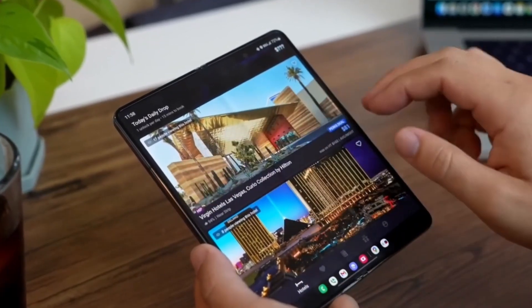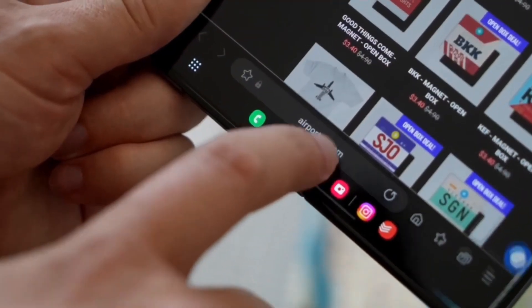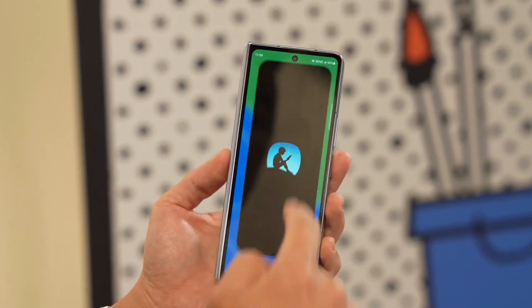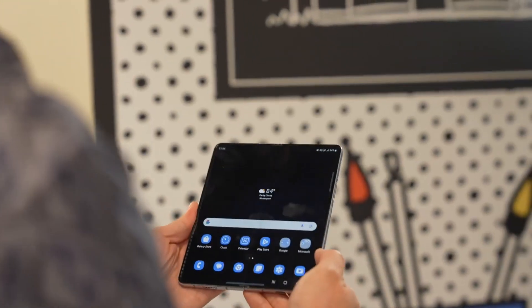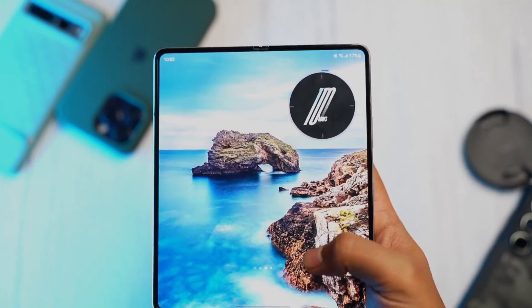The Galaxy C Fold 6, Galaxy C Flip 6, and if the rumors about the triple foldable are accurate, maybe the previously mentioned device will be released this year. If Samsung succeeds in creating a triple foldable device, this could be a significant year for Samsung foldables.